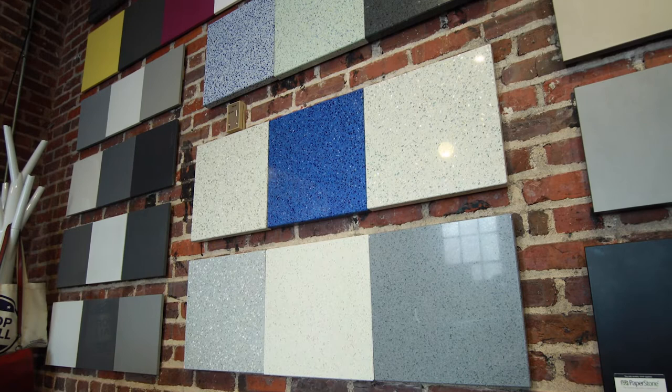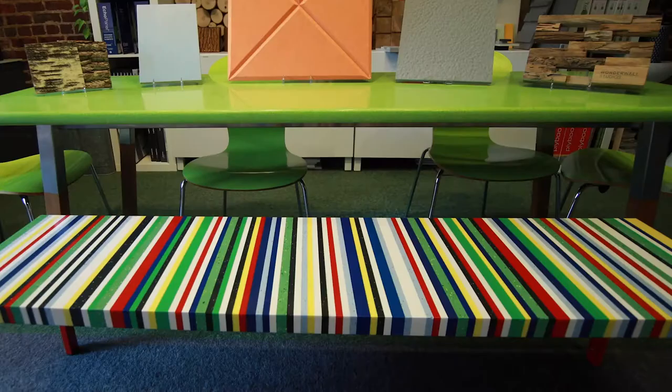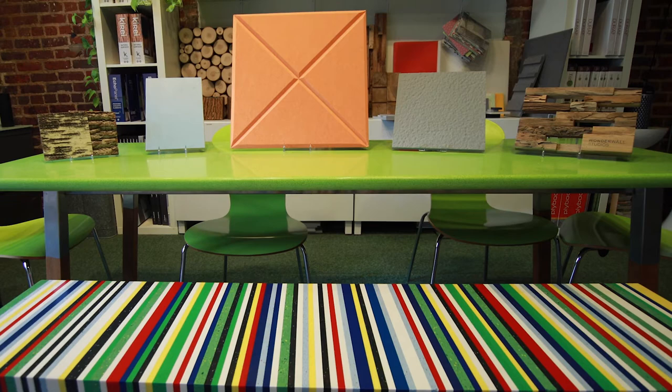Carrot Green was originally founded by three family members, the Spuria family. One of the owners got a contract to do a building and she was looking for sustainable materials and had a really difficult time finding them. Through that need for sustainable materials locally and this new LEED building that was being designed by Bill McDonough, they established a need to bring these products here to the local market, and that's where Carrot Green was founded and started.